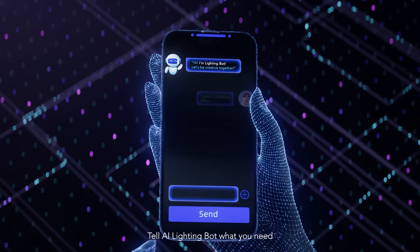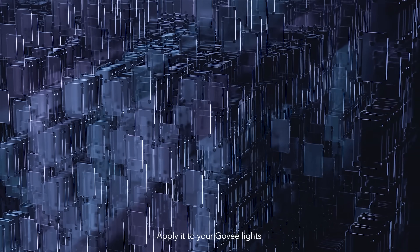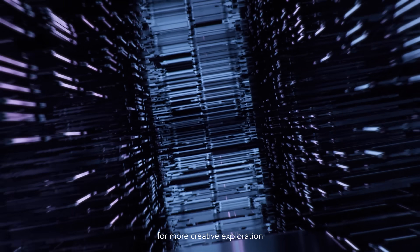Tell AI Lighting Bot what you need. The bot will use numerous algorithms to match your ideal scenery. Apply it to your Govee lights for more creative exploration.